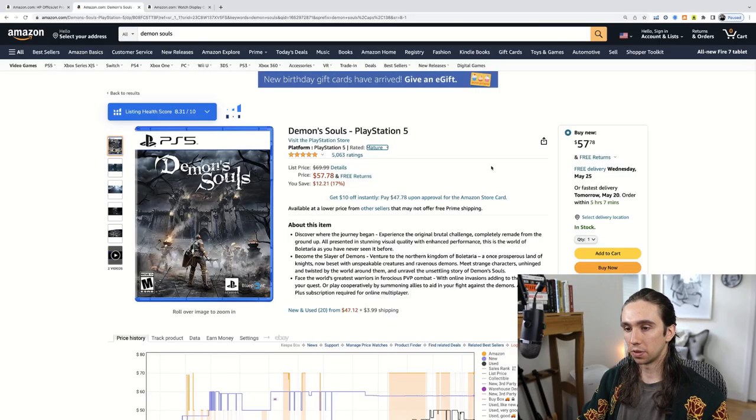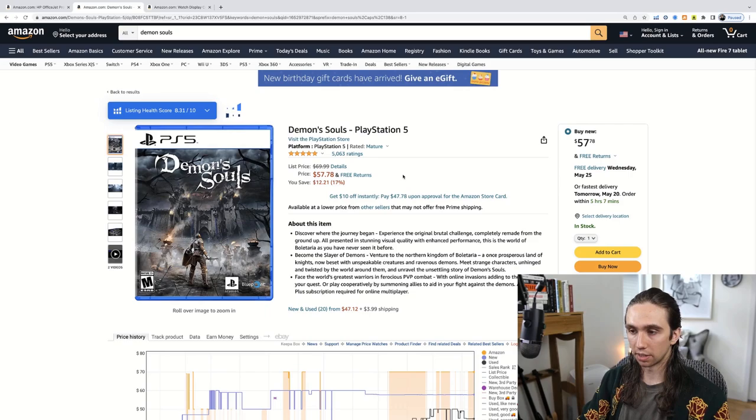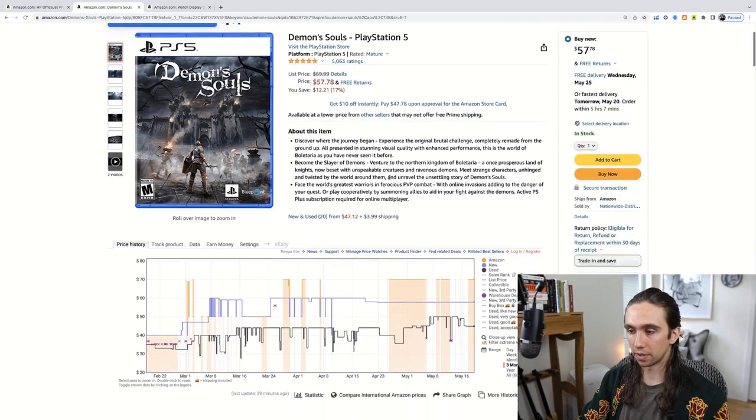Now, arbitrage. People confuse this one with wholesale a little bit, because in this situation we're not working with suppliers necessarily, but we're working more with retail stores. There's retail arbitrage and online arbitrage. You're working with retailers — same principle. We're buying another company's product; say they have it on sale for $39.99 at Walmart. So we could buy five of those and then list them, knowing that we can sell them for $57.